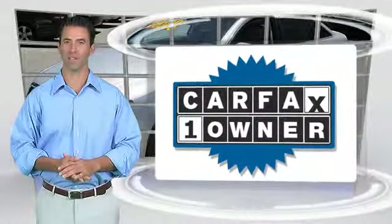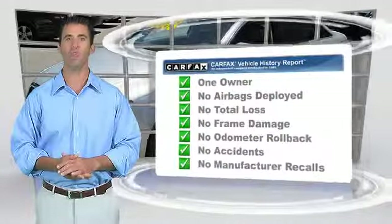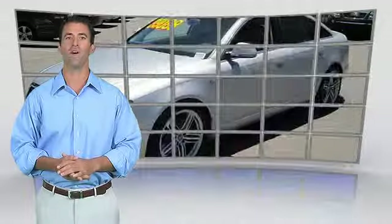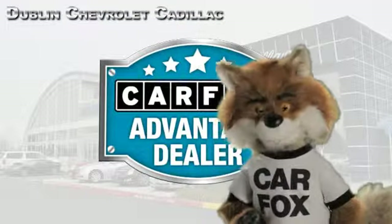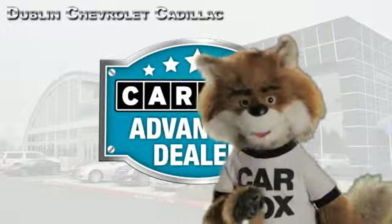This is a one-owner vehicle with the Carfax Vehicle History Report. Be sure to find a complimentary copy of this report online or contact the dealership. This vehicle qualifies for the Carfax Buy Back Guarantee. Just say show me the Carfax at Dublin GM Superstore, a Carfax Advantage dealer.